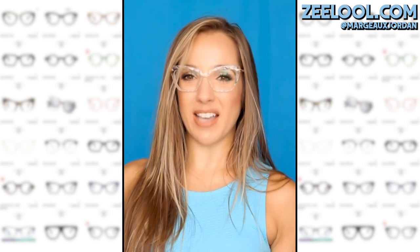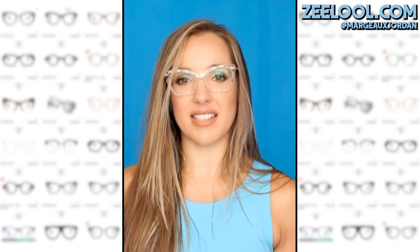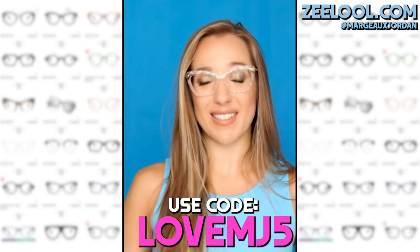Hey guys, Margo Jordan here and I am so excited because I have teamed up with Zlul who sells the coolest, trendiest, most affordable and comfortable frames ever. But I wear prescription glasses and they're just so boring in all the stores. Not only are their glasses super affordable and trendy, but they are so comfortable. They are awesome quality. I know because I'm wearing them and I have four more pair to try on for you guys.